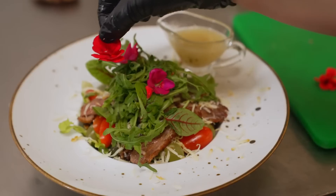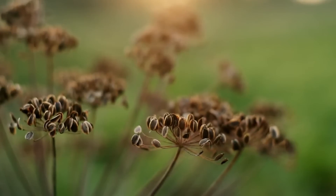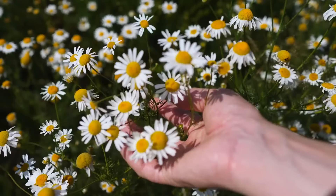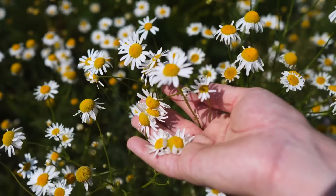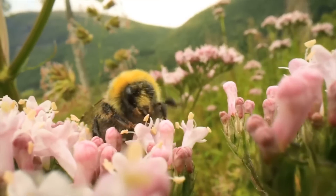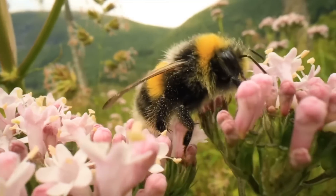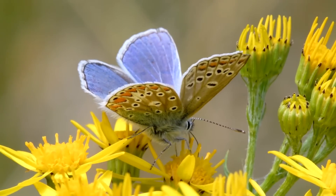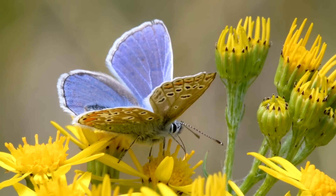Some flowers are eaten by people and used to decorate food. There are also some flowers used to make medicine. Flowers are more than just beautiful — they play a vital role in our world. From helping plants reproduce to providing food and medicine, flowers are an essential part of nature. Next time you see a flower, take a moment to appreciate all the wonderful things it does.